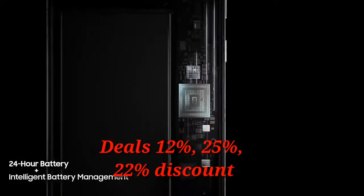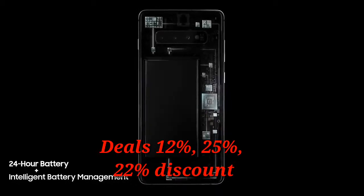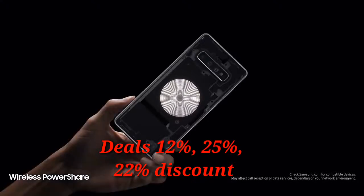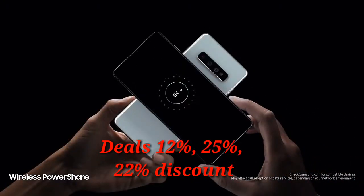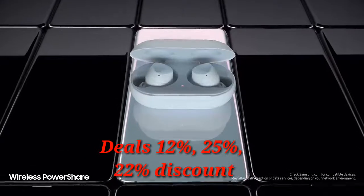Thanks to groundbreaking intelligent battery management, S10 automatically manages your battery power, so you don't have to. We're also introducing revolutionary Wireless PowerShare, giving you for the first time the power to share power with phones and wearables, even when on the go, all without a charger.